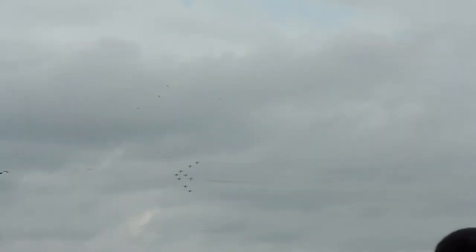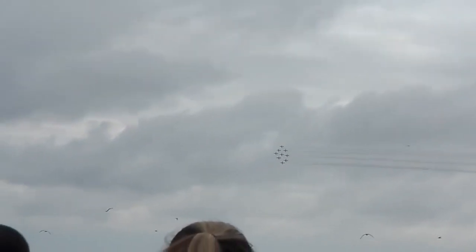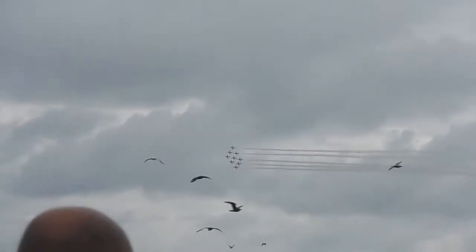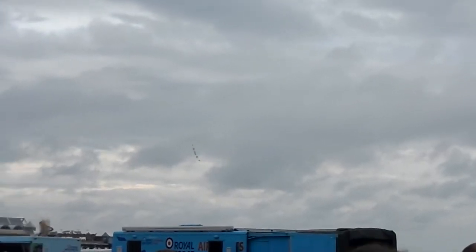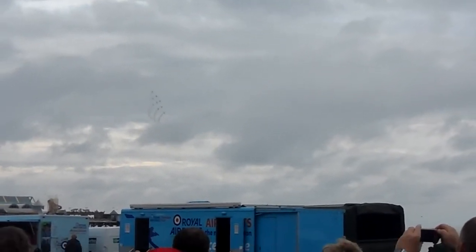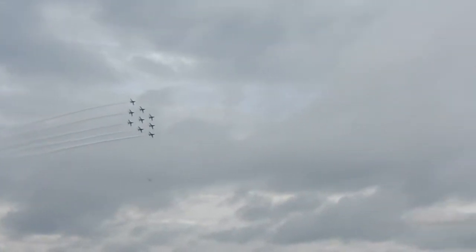In this left-hand turn you'll see the jets collapse to around six to eight feet away from each other, as Red One calls them into short diamond formation. Red One is squadron leader Jim Turner — it's his third and final year as the team's leader. He's a former Jaguar pilot, very experienced in the display world, having displayed the Jaguar and spent three years previously with the Red Arrows including the Synchro pair. He also spent three years as advisor to the Royal Saudi display team.